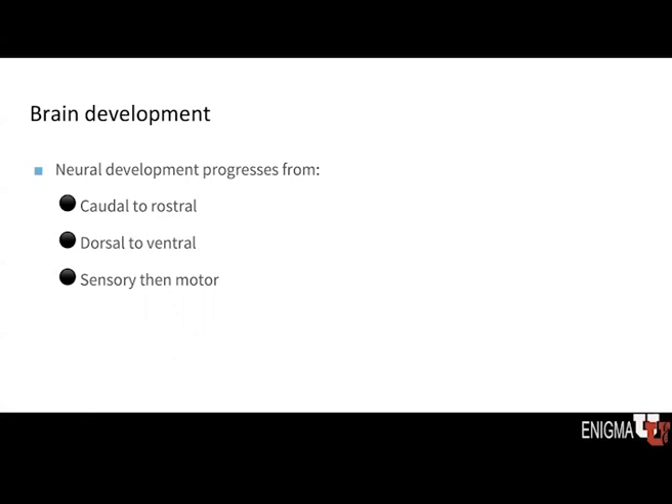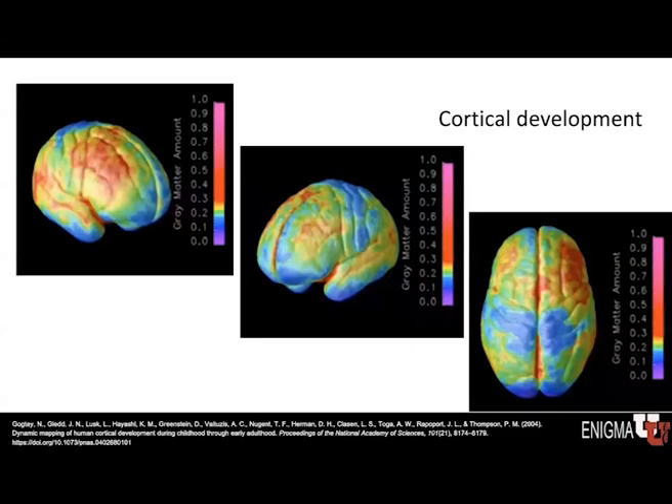We know that the sensory regions of the brain tend to be in the back part — in the parietal and occipital lobes, and the posterior temporal lobes — whereas the motor cortex is in the frontal lobes of the brain. In the following videos, the reddish-yellow regions are the least developed and the purple regions represent the greatest maturation. We'll see the maturation start towards the back and move forward, starting from the top and moving down.